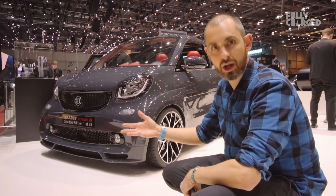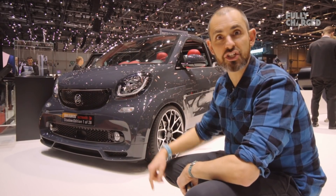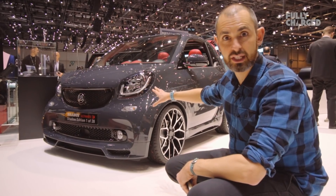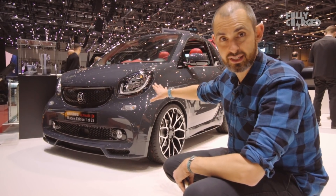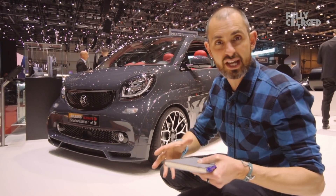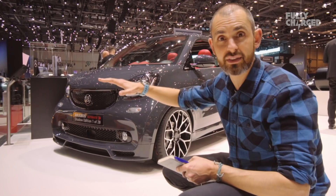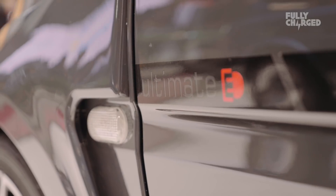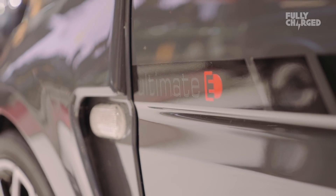When is a Smart not a Smart? Well, when it's a Brabus Ultimate E Shadow Edition, that's when. This is an electric Smart — a Smart EQ — one of 28 special editions. Brabus is like a tuning house that specialises in Mercedes cars, even more wacky than AMG. Not under the official Mercedes umbrella, but approved by them slightly. The quality of this thing is insane.